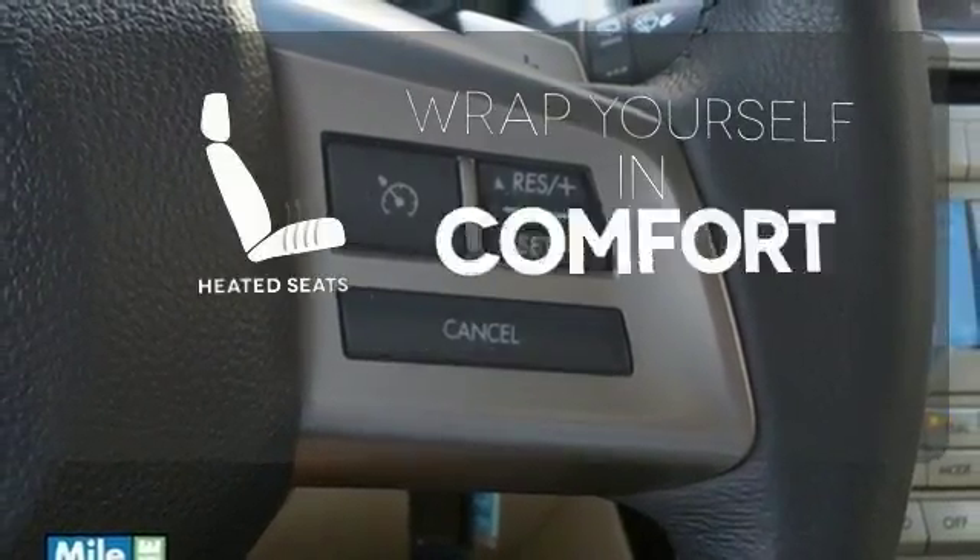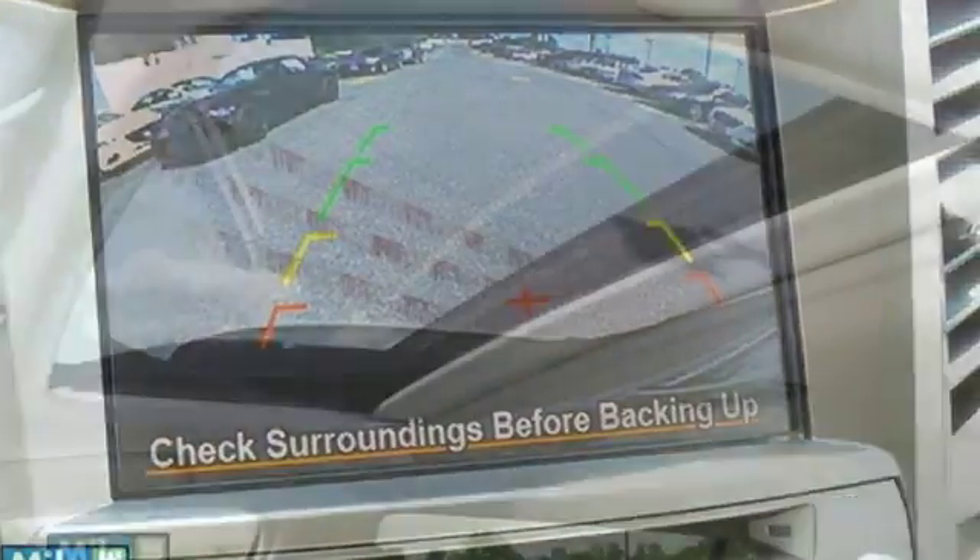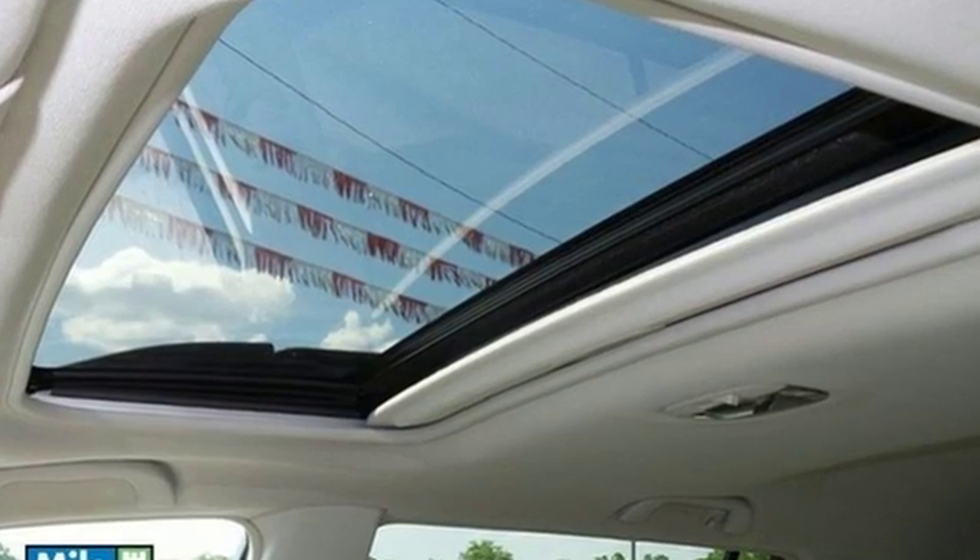Ward off the chills with heated seats. Climb steeper and roam farther in this adventurous Subaru. Make it yours today.